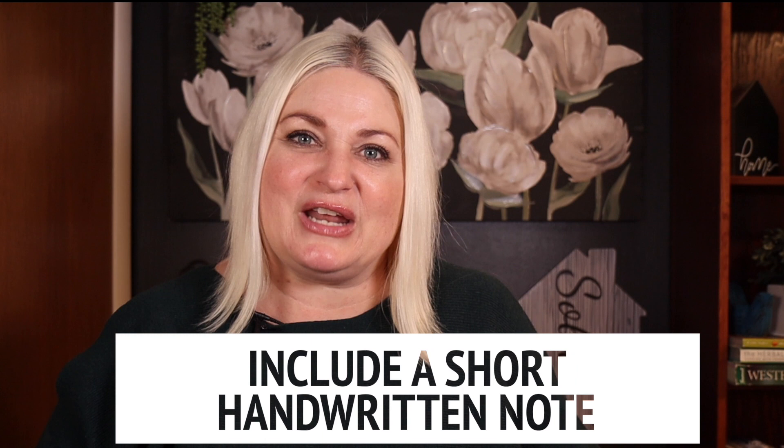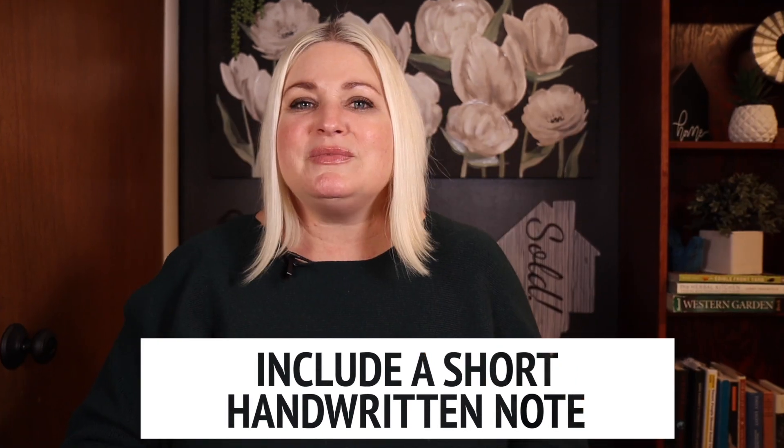And lastly, if you really want to make an impression, include a short handwritten note with your offer. Sometimes it's the smallest gestures that have the most significant impact.